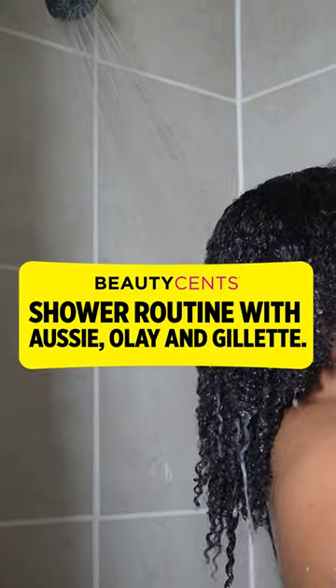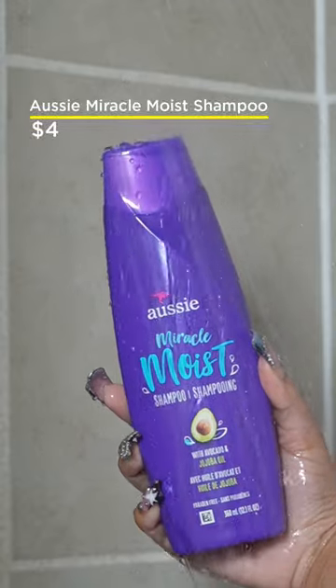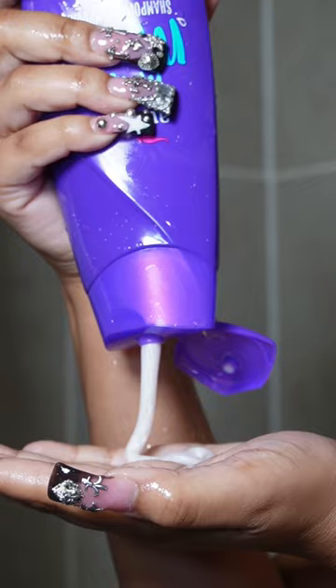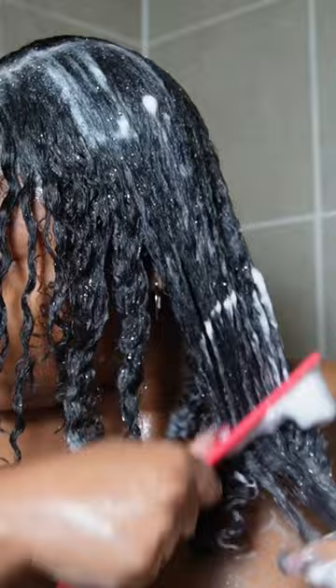It's time to get fresh and clean, so let's hop into the shower routine. Jumping straight into the hair, we're using the Aussie Miracle Moist shampoo. This shampoo is infused with avocado oil and jojoba oil, so it's perfect for dry hair. It's a super gentle cleanser but it gets all the gunk out.